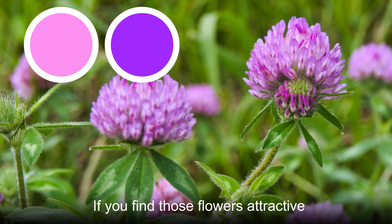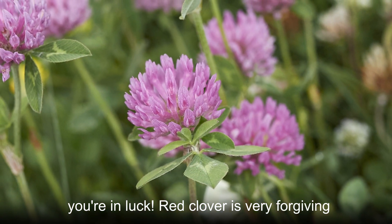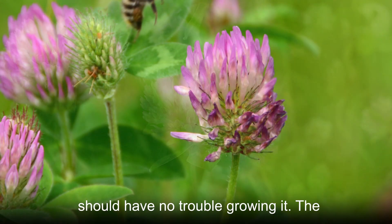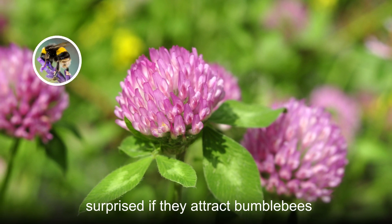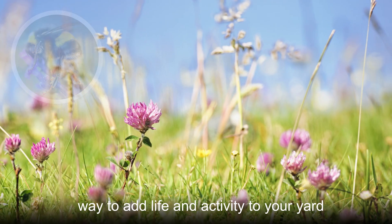In spite of its common name, the flowers are typically either pink or purple. If you find those flowers attractive, you're in luck — red clover is very forgiving, so even the most amateur horticulturist should have no trouble growing it. The dense flowers will bloom in spring and summer.